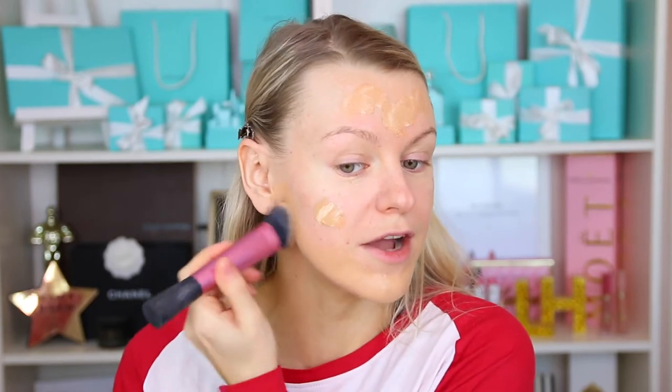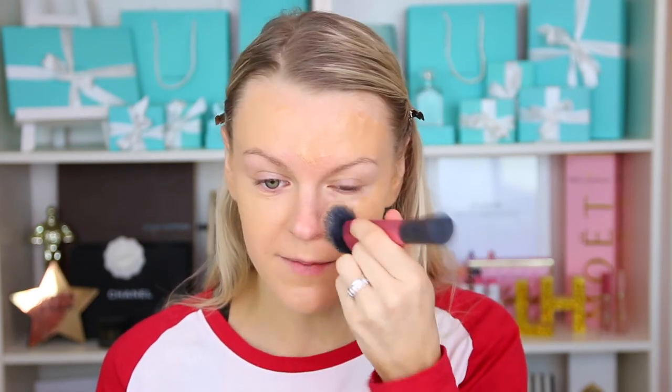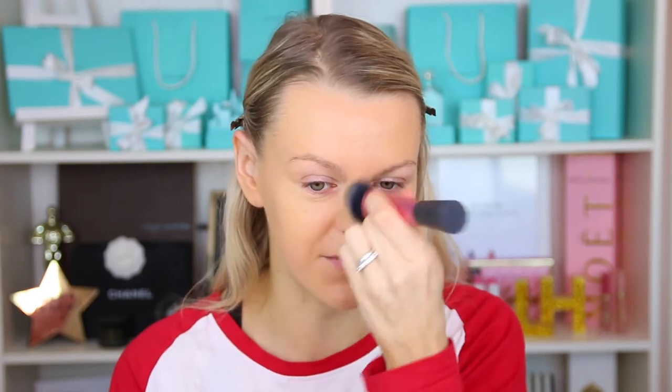For foundation today I'm actually going to mix two foundations: the Born This Way by Too Faced and the Armani Luminous Silk Foundation. I'll take two pumps of one and one pump of the other and mix them together. For the past few weeks I've really been loving applying my foundation with a brush — it gives you more coverage. If you've been using a beauty sponge and haven't tried a brush, I'd really recommend it because the brush doesn't soak up as much product. It's also a lot easier around the nose and eyes.